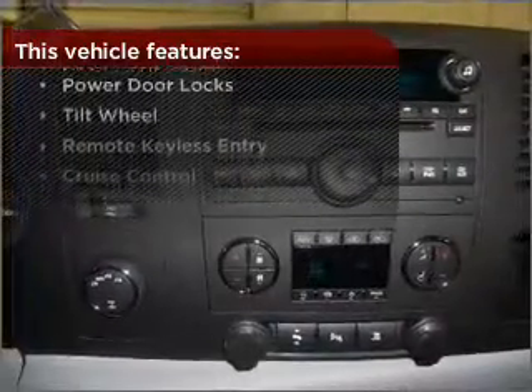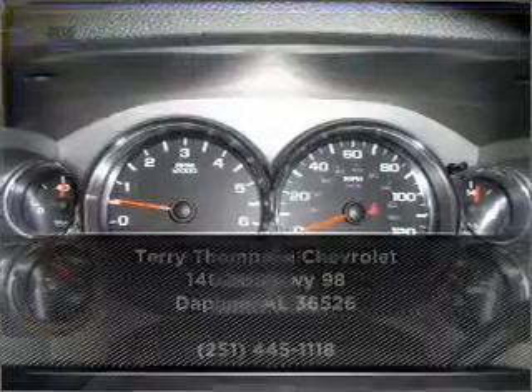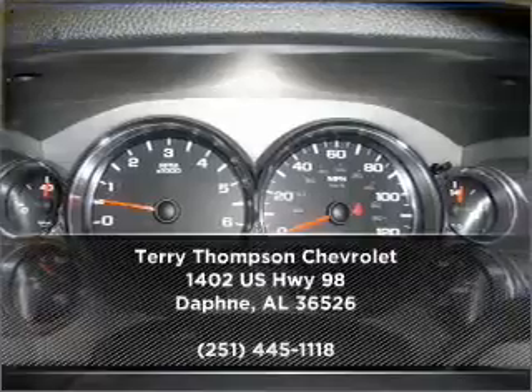Check out this list of great added features. Call us today for an appointment to see this vehicle first hand.